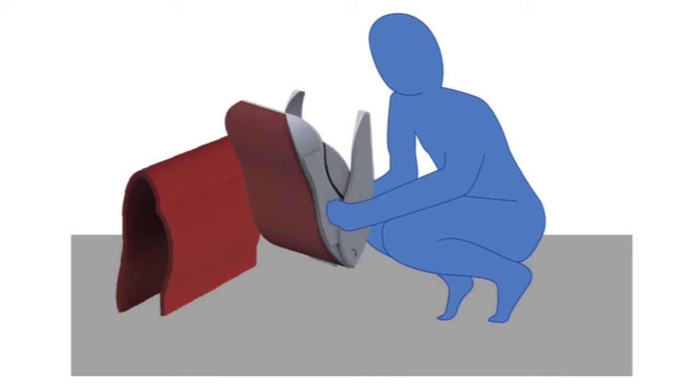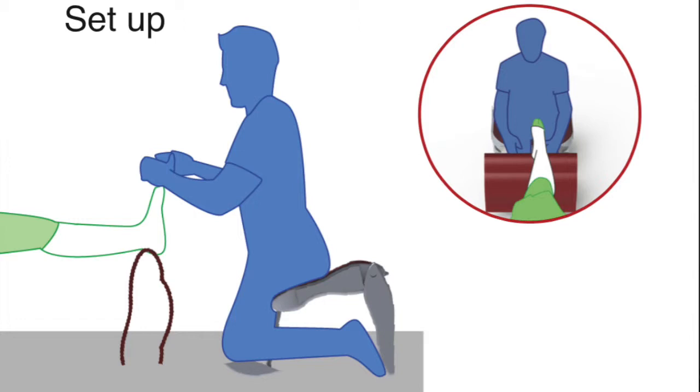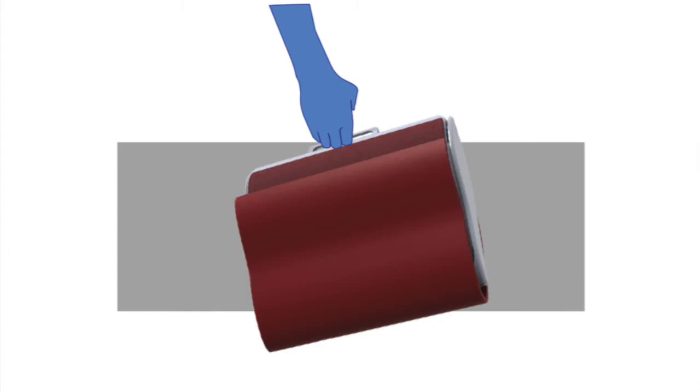My solution to this problem is to create a foldable stool that will support the nurse in a comfortable and ergonomic position while elevating the patient's foot, creating a much improved working posture for the nurse. The stool conveniently folds away into a briefcase-sized form with drawers that the nurse can use to consolidate the specific equipment for this procedure into one single storage unit.